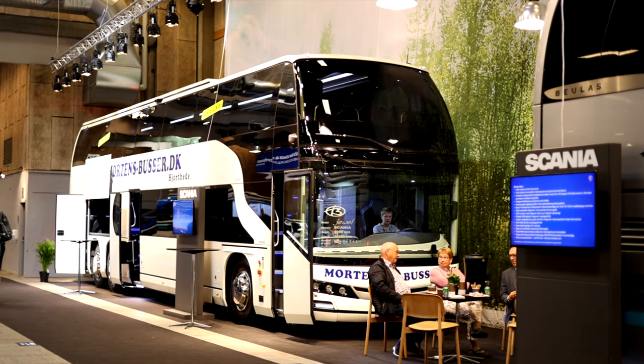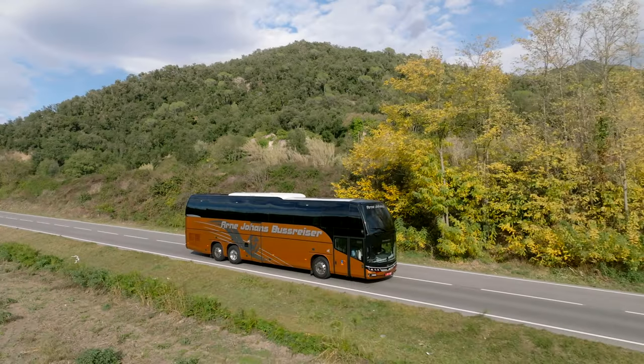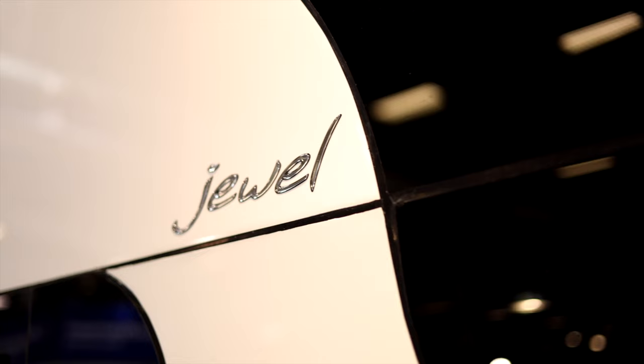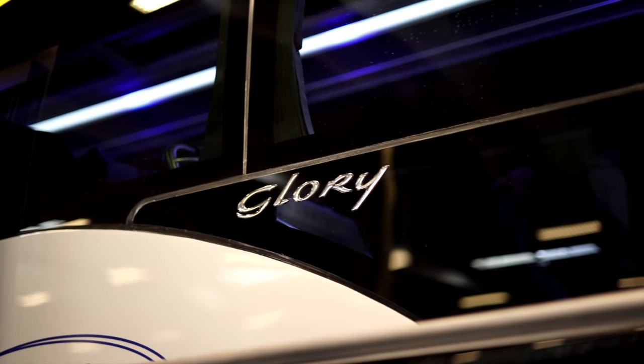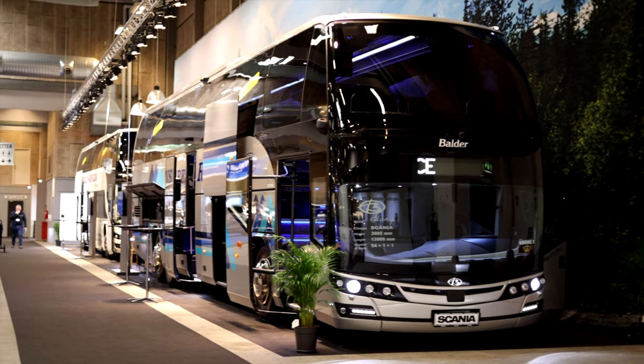Behind me we have Bolas, a Spanish bodybuilder. In Norway, we have two units already running for Arne Johans Bus Reiser — a family-owned manufacturer with a long history of building buses and coaches. The two buses they have at this bus fair are the Glory and the Juvel. The Juvel is the double decker behind me, and the Glory is the top decker with a lot of luggage capacity. We have seen it in Norway in two units for Arne Johans, and we have seen many of them across Europe.